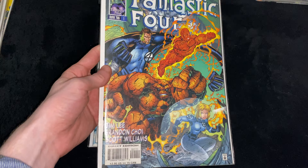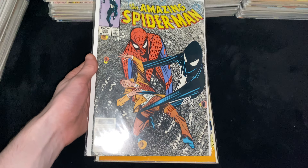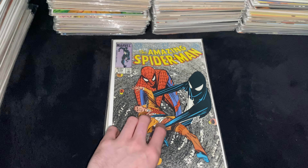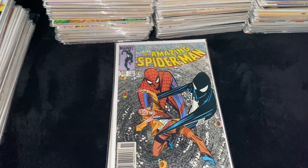Moving on to the Amazing Spider-Man comics and just the Spidey comics in general. First off we got ASM 250, an amazing John Romita Jr. cover with Spidey and the Hobgoblin — also the 250th issue. Then ASM 258, Newsstand Edition. This is the issue where Peter finds out that the symbiote suit is actually alive, and also where he gets the makeshift costume with the Fantastic Four suit and a paper bag over his head.